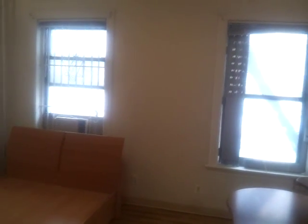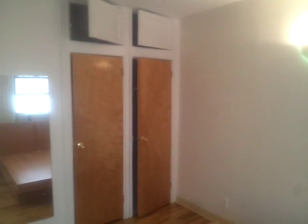This apartment is only two flights up on the third floor. This bedroom on the left extends 13 by 11, almost 12. Two closets in this room with upper storage. Very nice room.